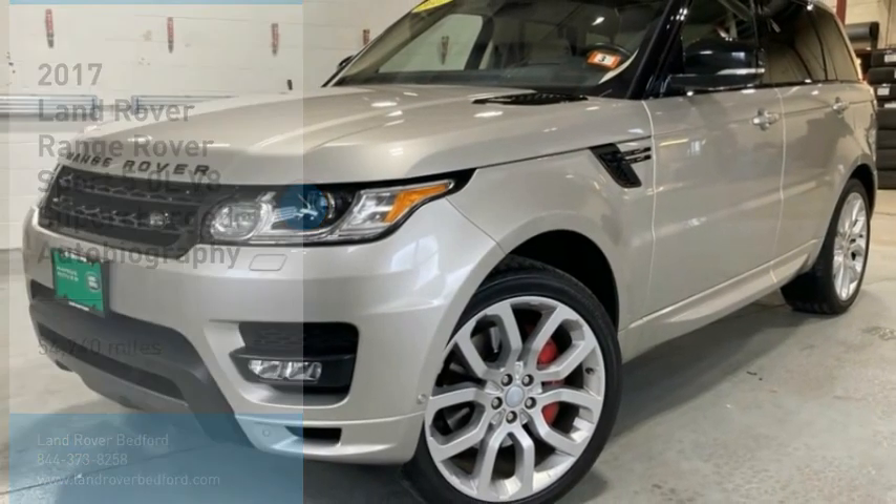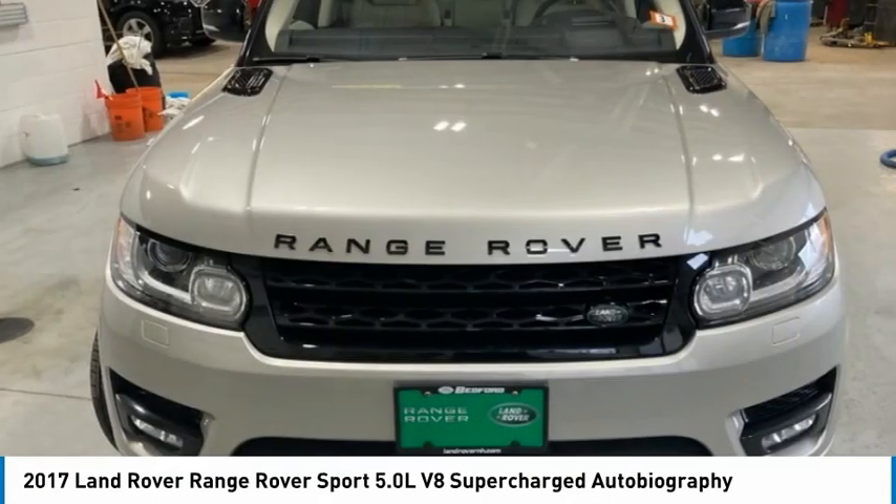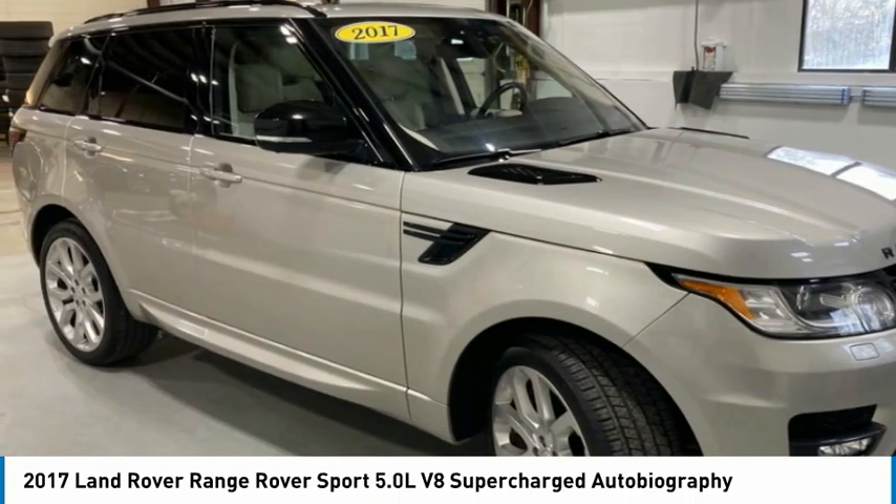Make a great choice today with the 2017 Range Rover Sport. Powered by intelligence, brilliance by design, Range Rover Sport is in a class of one.